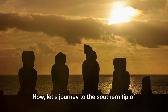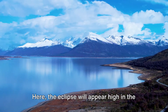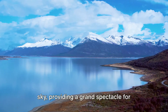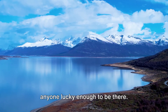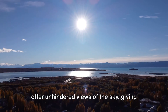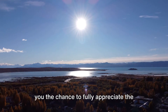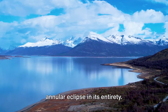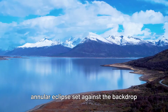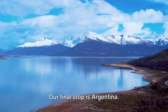Let's journey to the southern tip of the world — the rugged landscapes of Patagonia in Chile. Here, the eclipse will appear high in the sky, providing a grand spectacle for anyone lucky enough to be there. The wide, open expanses of Patagonia offer unhindered views of the sky, giving you the chance to fully appreciate the annular eclipse in its entirety. Imagine the Ring of Fire effect of the annular eclipse set against the backdrop of the stunning Patagonian landscapes.